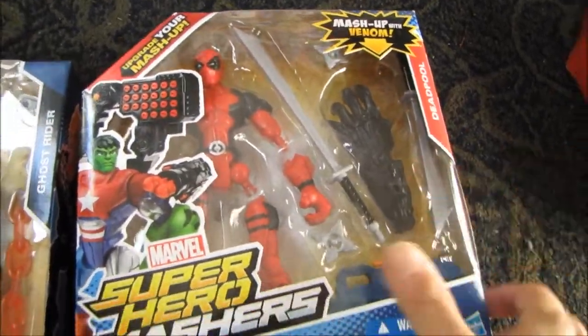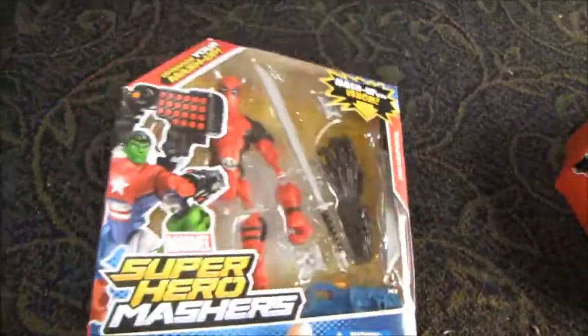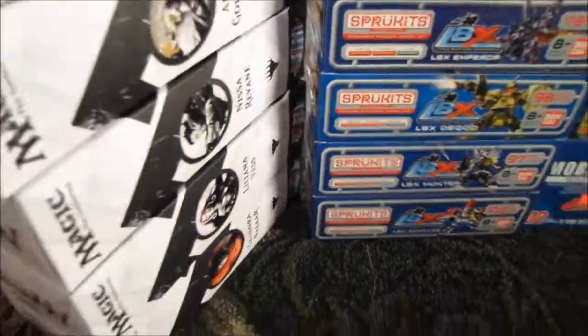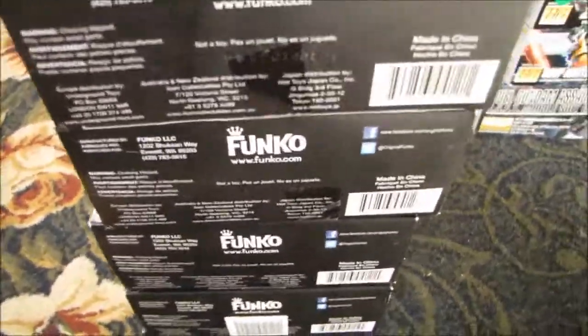The Deadpool set comes with a piece of Venom, so I might just give that to Munchkin Number Two since he has the Venom figure. The smaller Masher sets were ten dollars and the bigger set was fifteen to sixteen dollars, but with the coupon I got them a bit cheaper. Over the past couple of weeks I've been seeing posts of people finding the Magic: The Gathering legacy collection figure sets by Funko.